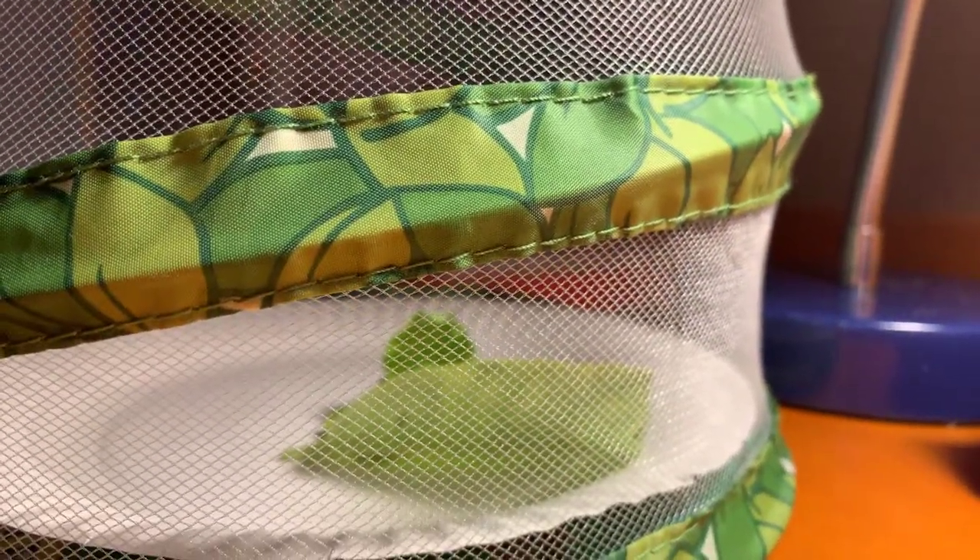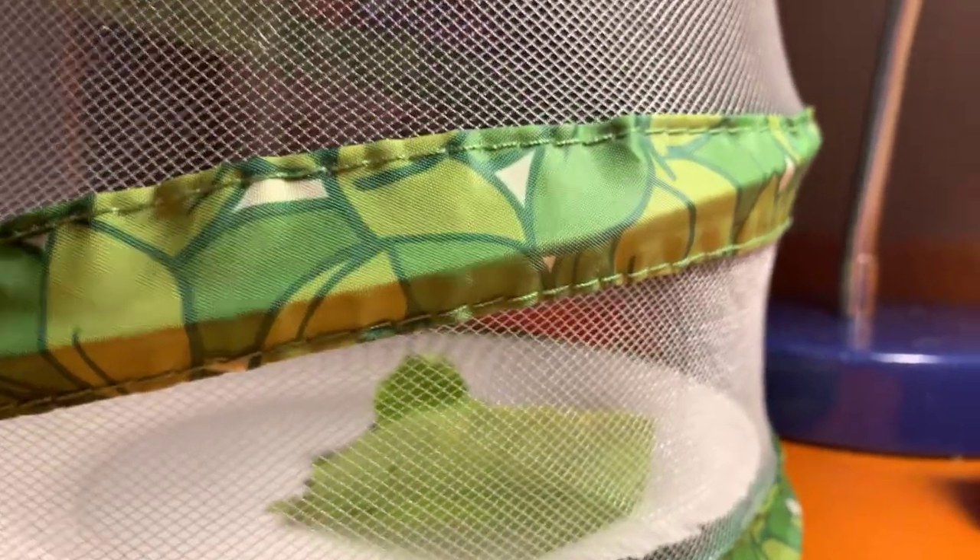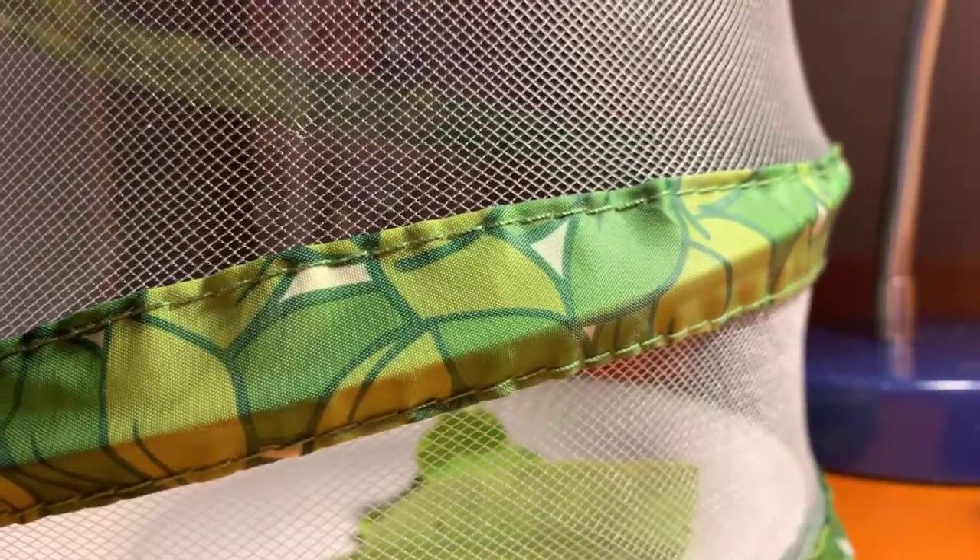Over there, that little tiny black sliver is the other caterpillar. I don't know what he's doing actually — he looks like he is hanging upside down. I'm gonna go see if he's alive or not. I hope he didn't die.